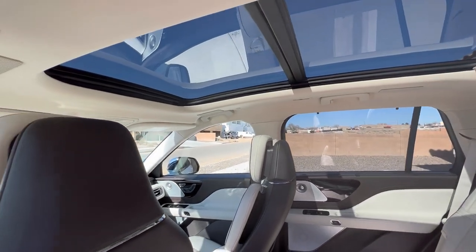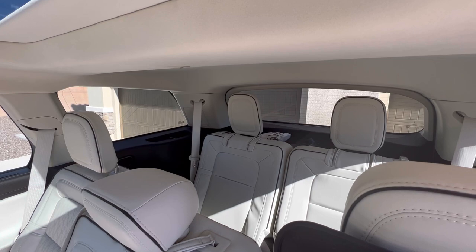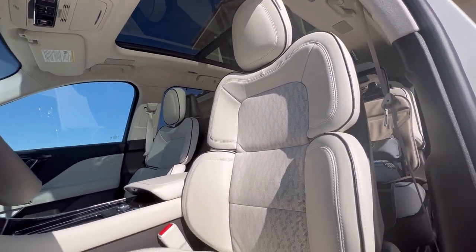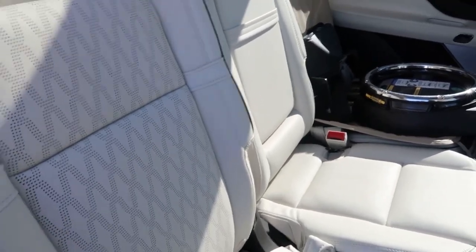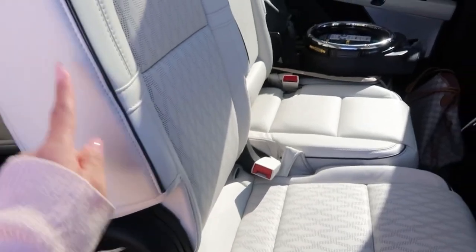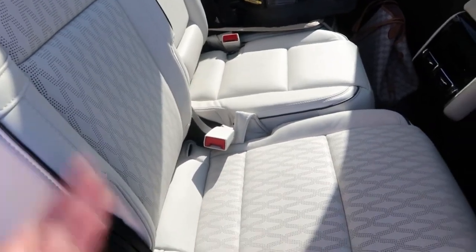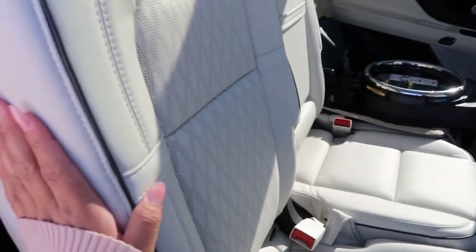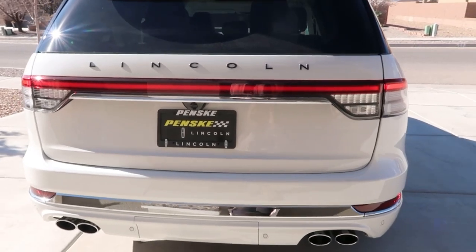We got a warranty on the seats because people ask if the kids will destroy them. We don't allow food in this car, but accidents happen. We got insurance for the seats so if there's a cut or any damage, they'll replace them right away — just for peace of mind.